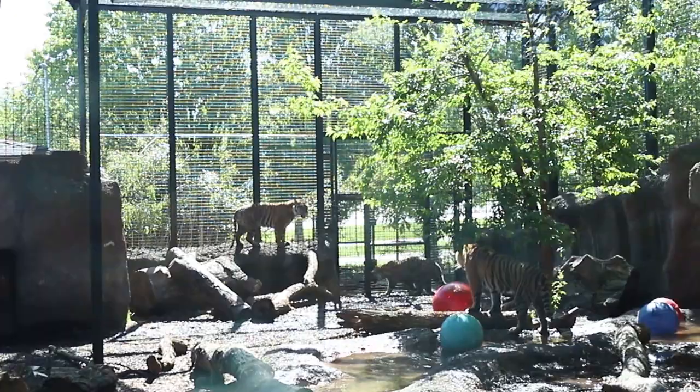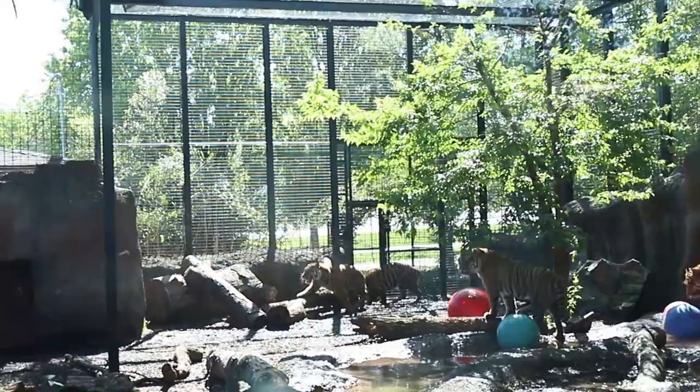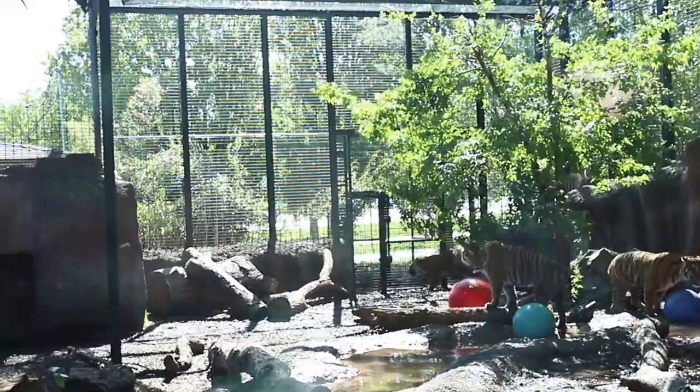Can they swim well? Actually, that's something about these cats that not all cats will do. These guys are excellent swimmers — they will live close to water sources, and their feet are actually partially webbed to make them better swimmers.